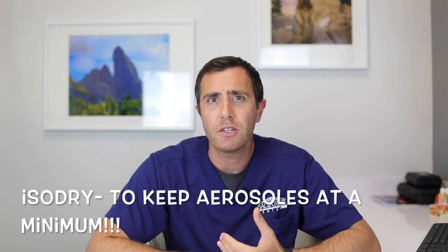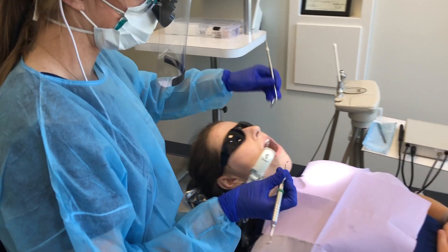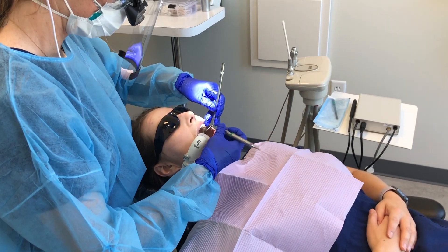A really amazing thing that we've been using for eight years is something called the IsoDry. This is a suction device that we've loved clinically for our dentistry. It's a mouthpiece that keeps everything nice, dry, and clean — and right now it's super important for us to be using it, as it greatly reduces the aerosols that are produced.